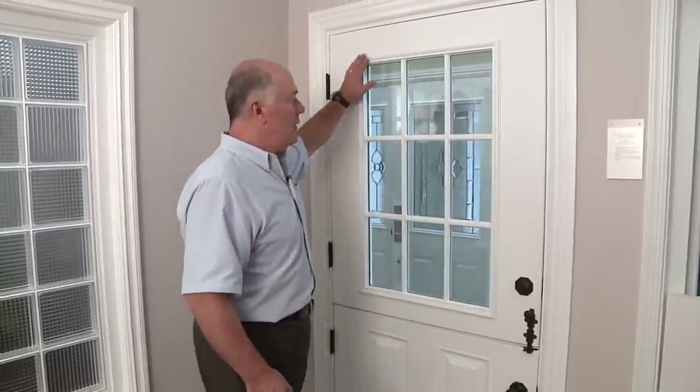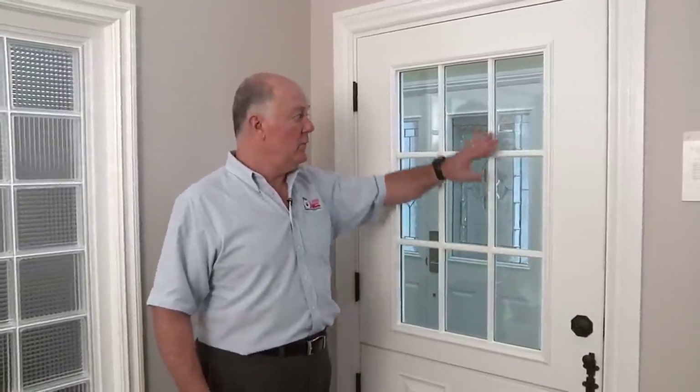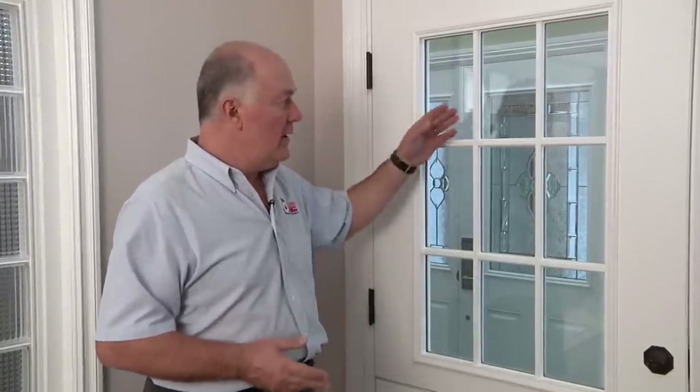This features our simulated true divided light grille. This is a very traditional look of a cottage-type French door with nine individual panes of glass and the external grille. But we have dozens and dozens of glass options, from everything from a simple piece of clear insulated glass to a myriad of decorative glasses if you really want to do something beautiful and make a statement.